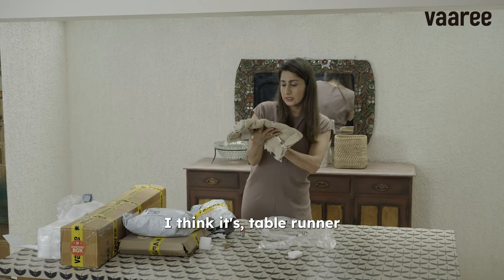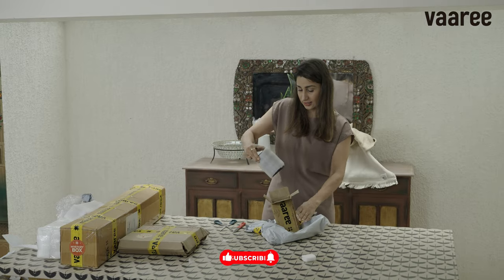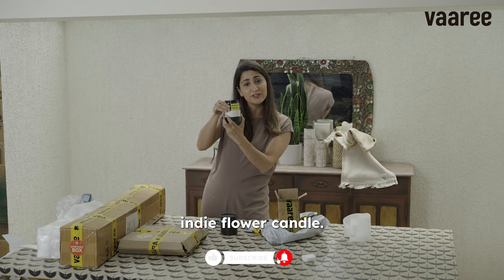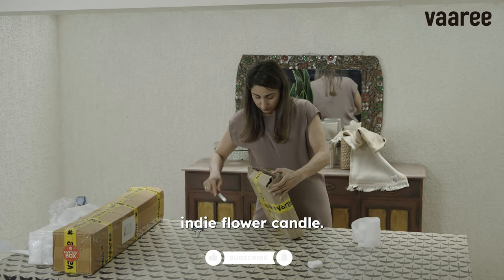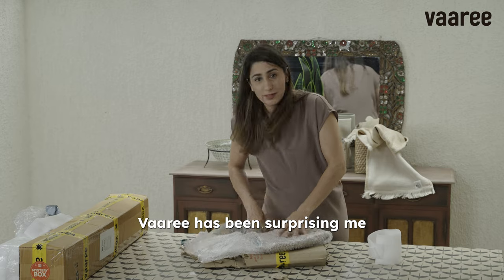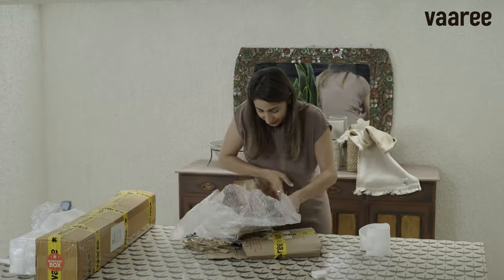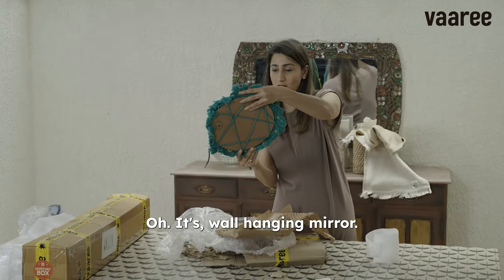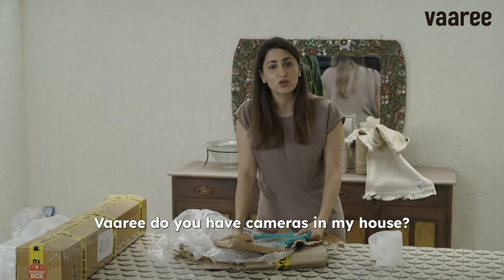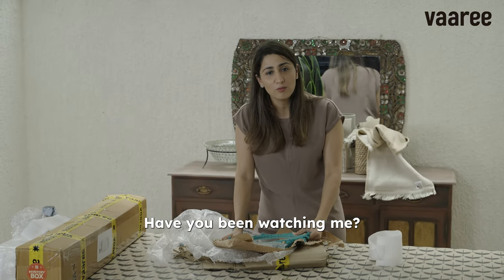I think it's a table runner. So, what do you think? Wari has been surprising me. It's a wall hanging mirror. But how do you understand my taste so well, Wari? Do you have cameras in my house? Have you been watching me?